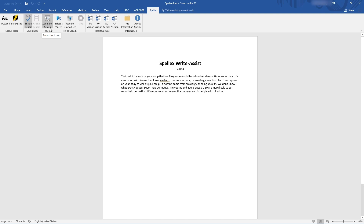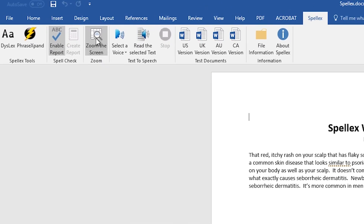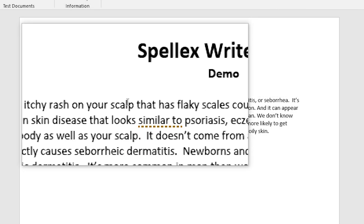Having difficulty seeing the report or other text on the screen? Use Write Assist's magnification reading ruler to improve your focus, and even enlarge text for low-vision users.